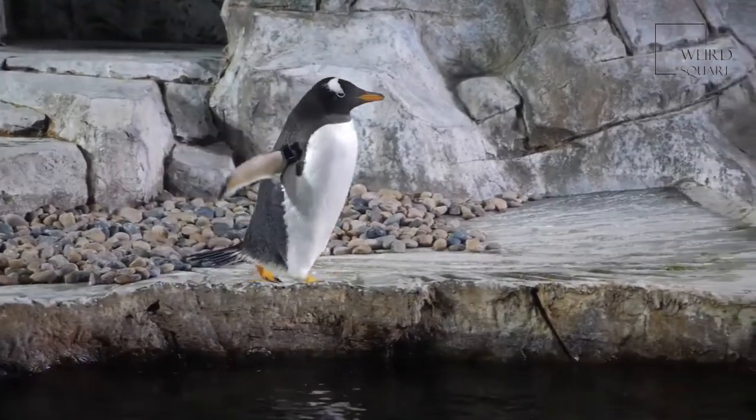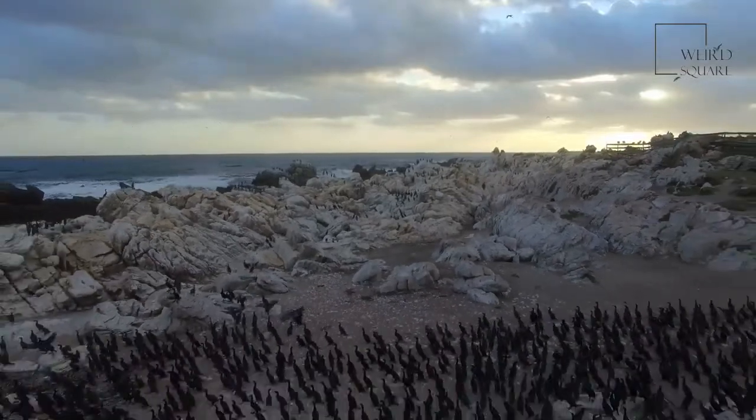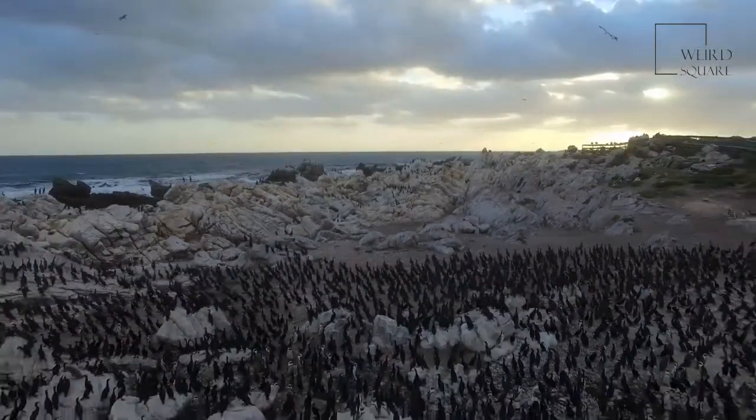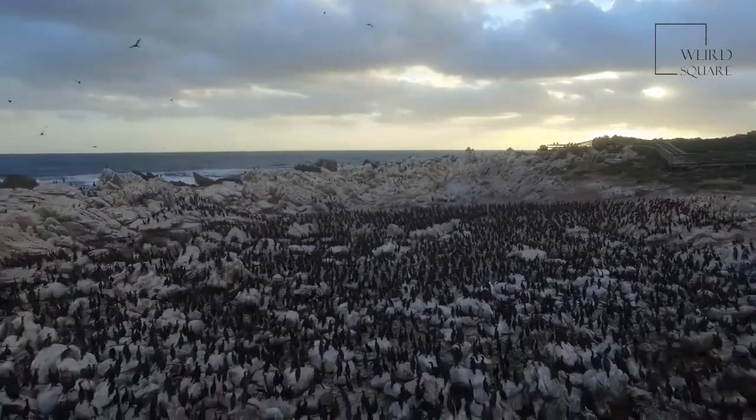The king penguin is second in size only to the emperor penguin. Standing as tall as the average toddler, the king penguin is large for its species. Only the emperor penguin is larger.